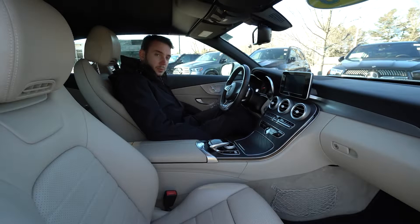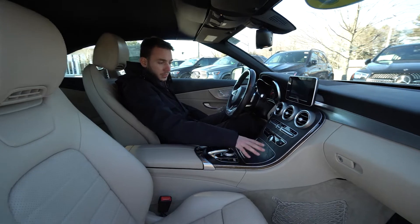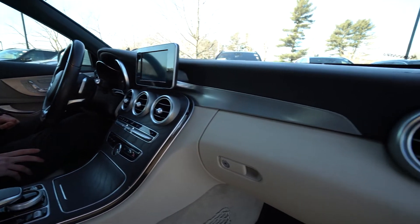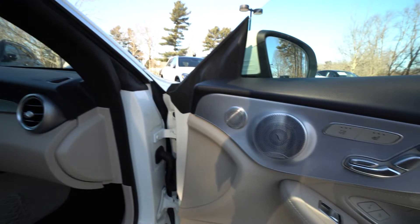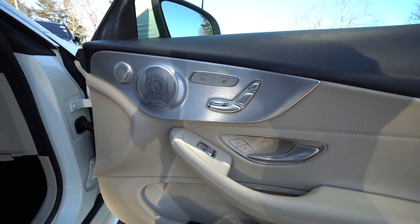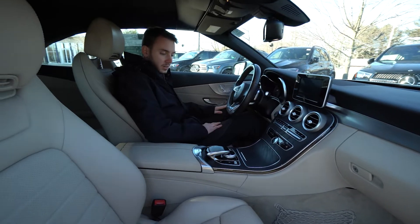Inside the C300, we have a silk beige black upper dashboard, a black natural grain wood trim across the center console, and aluminum trim on the door panels. It does have the upgraded Burmester surround sound system, power seats for the driver and passenger, heated seats, and the air scarf system which pumps hot air from the back of the headrest. Also 360 camera, parking sensors, and smartphone integration.